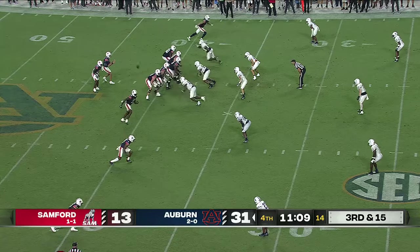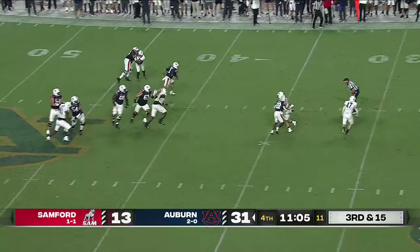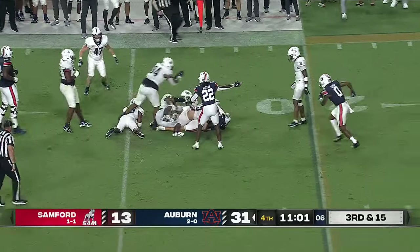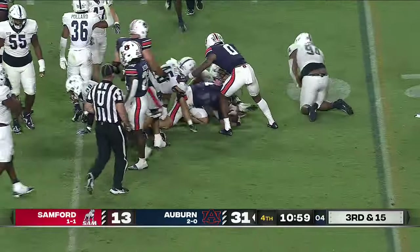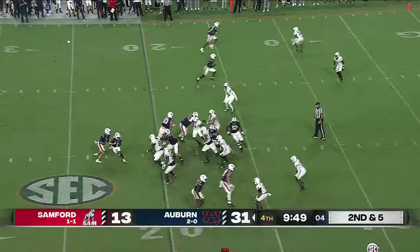Third and 15. Thorne to throw — flushed out of the pocket. He's to the 30, spins, he's close to the first down. I think he has it. He needed 15 yards — I think he got 15 and a quarter.